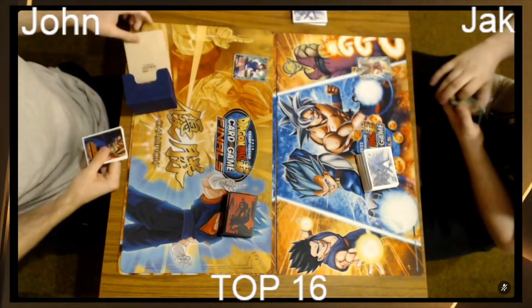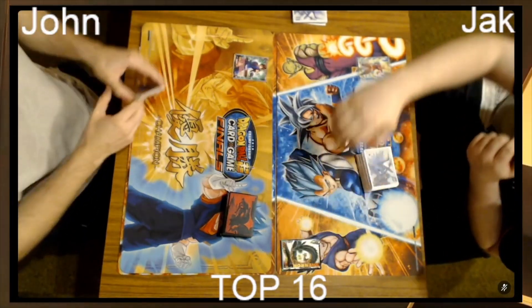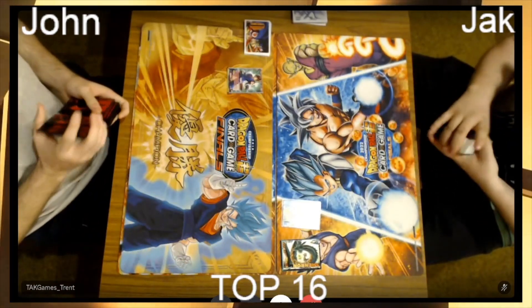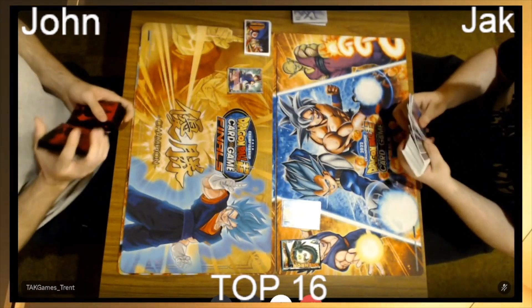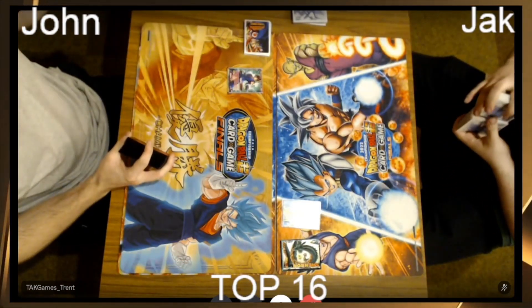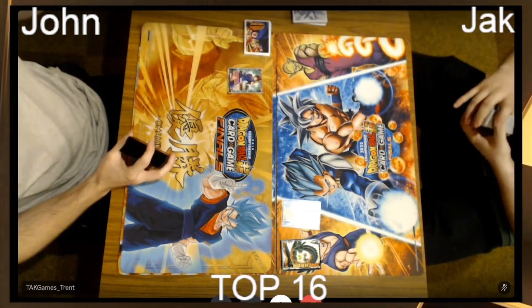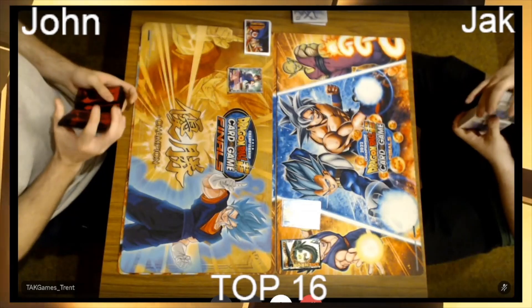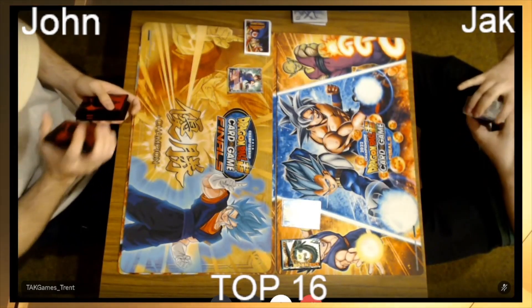We're jumping onto stream now and we have John on the Vegeto — set two Vegeto — that got a lot, and I'm saying a lot of anniversary box support. It's actually unreal, this deck, and if you see it go off it can go off so hard.